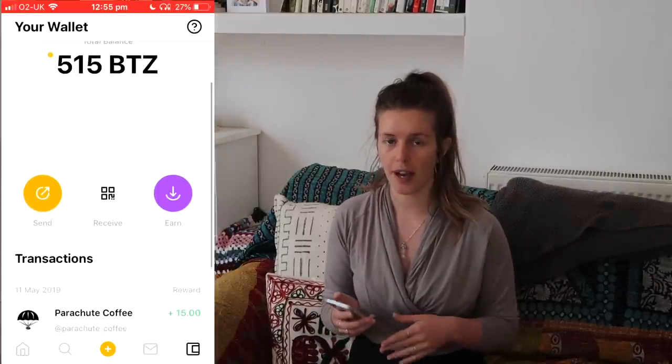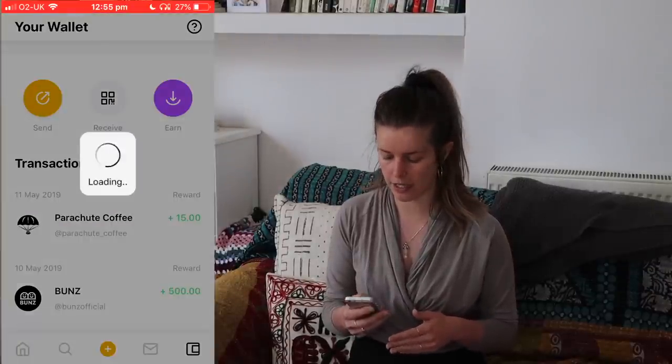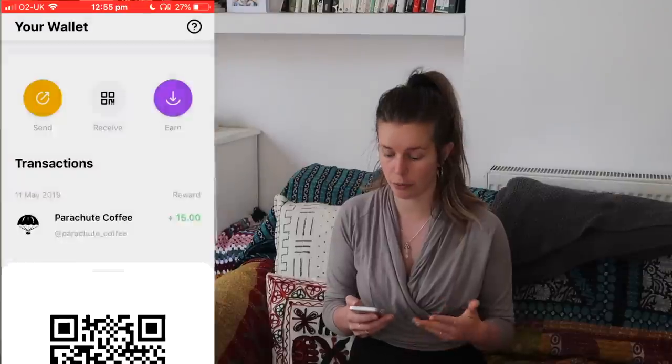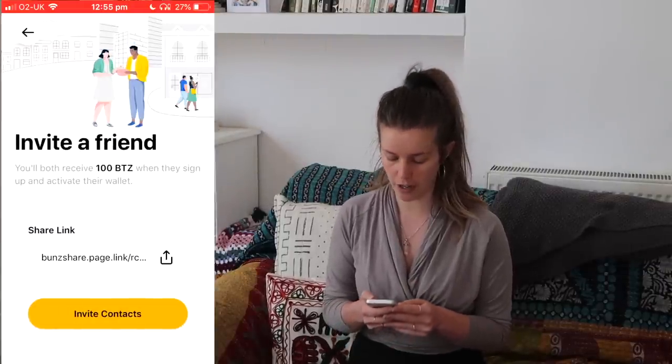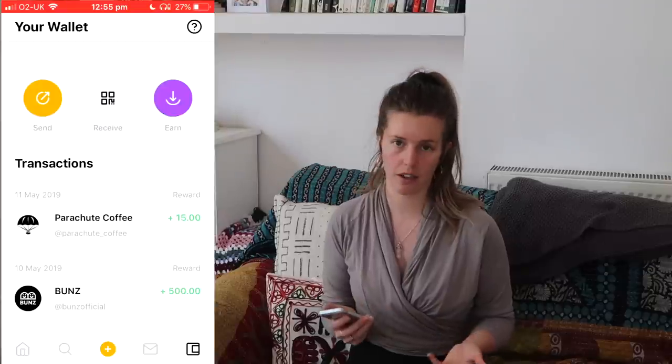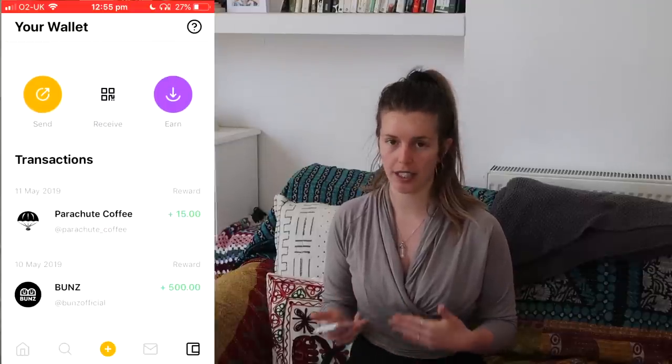If you're paying with bits, you have a QR code ready so when you meet the person they can just scan it and send over the amount you've requested — really simple. Everything you need is already in the app with nothing extra to download. You can also quickly see how many bits you've earned; I have 500 just from downloading the app, plus 15 more from a survey. If you invite friends using your unique link, you each get an extra 100 bits — I'll add my code below.